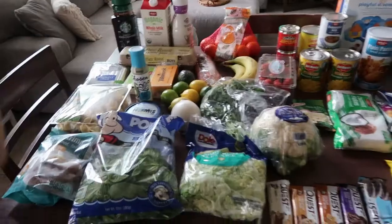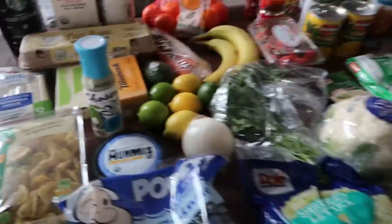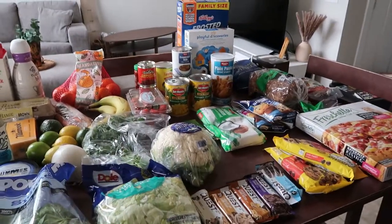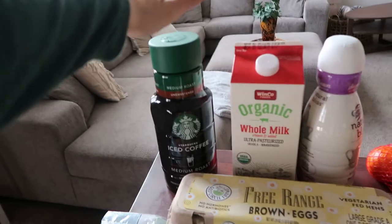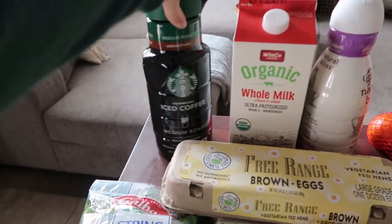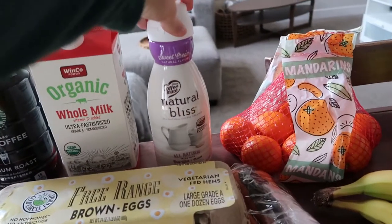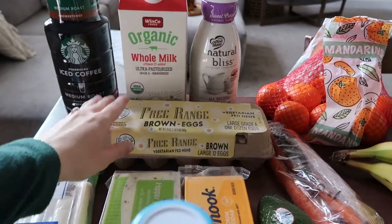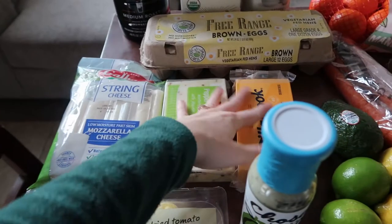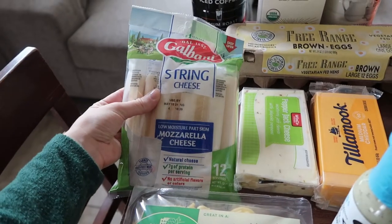Back from the store - I thought I would do a quick little haul of what I got. This is pretty standard for us, though there were some things I don't always get for new recipes. We have some iced coffee I love, our whole milk we love as well, this creamer is our favorite, free range eggs that I love, and some cheese we needed for recipes and snacking.